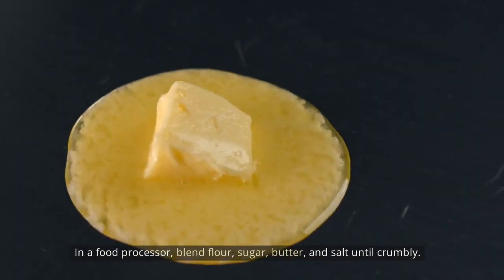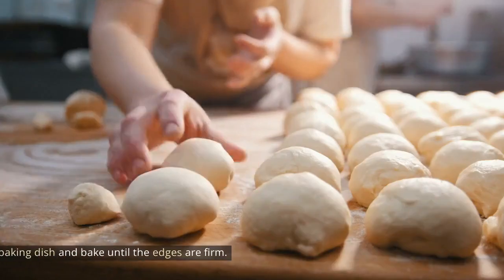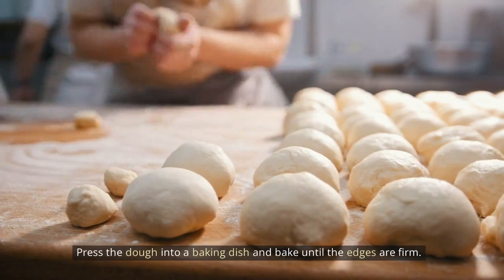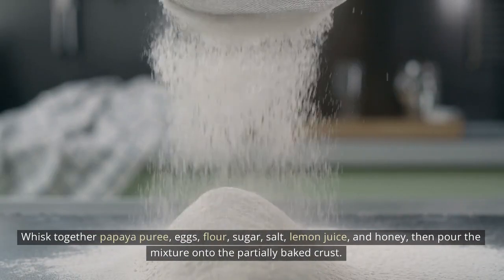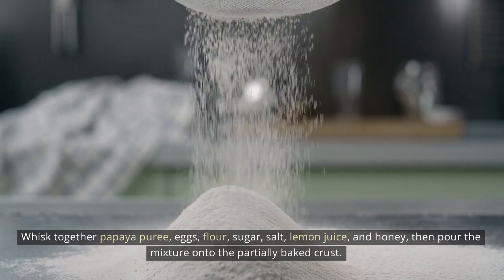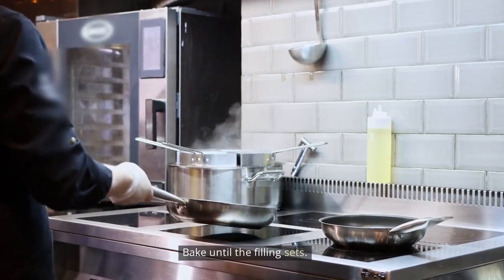Papaya bars: In a food processor, blend flour, sugar, butter, and salt until crumbly. Press the dough into a baking dish and bake until the edges are firm. Whisk together papaya puree, eggs, flour, sugar, salt, lemon juice, and honey, then pour the mixture onto the partially baked crust. Bake until the filling sets.